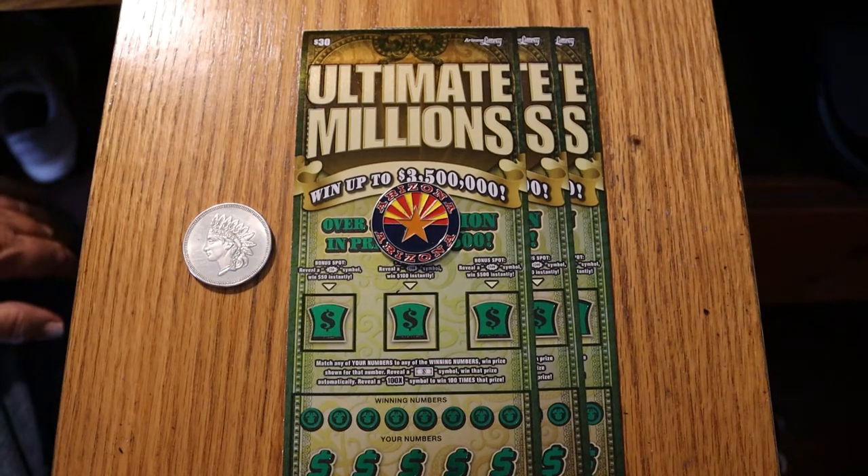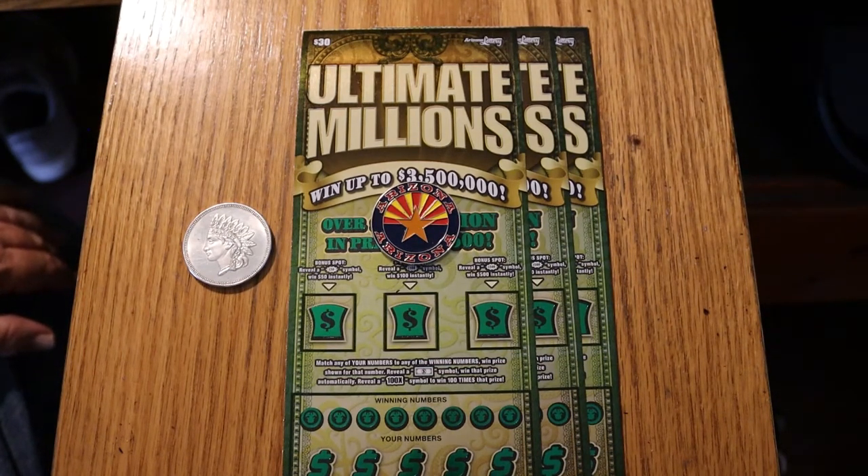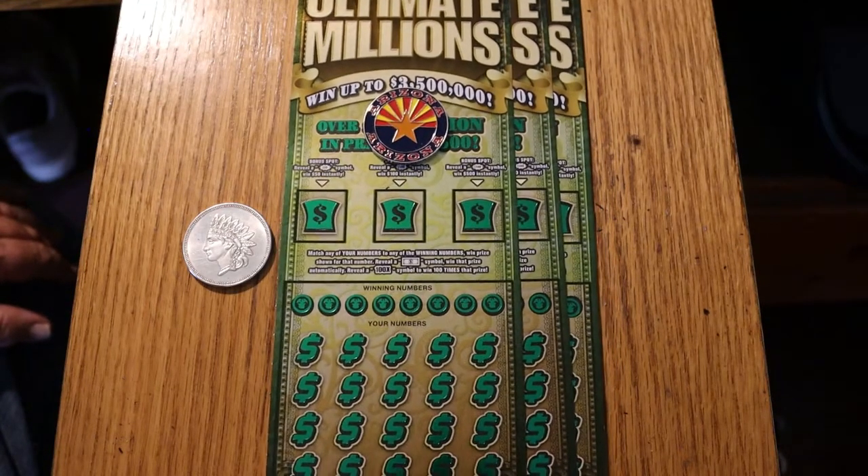What's up, YouTube? AZ Scratchers here with another session. We're going to do some big boys. We've got three of the $30 Ultimate Millions — a $90 session. This is a favorite ticket of mine. I've had very good luck with this one. When you lose these, you feel it. It's a match-your-number game — match the number, win the prize.